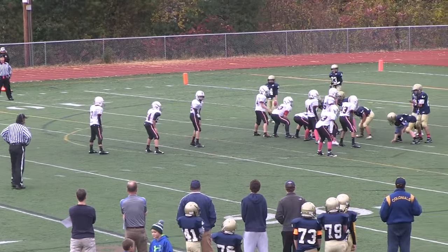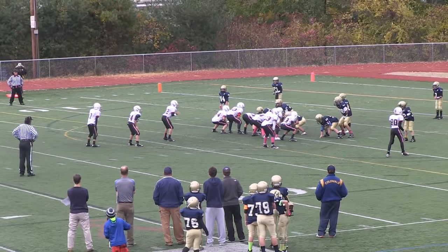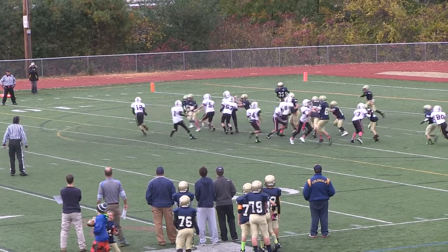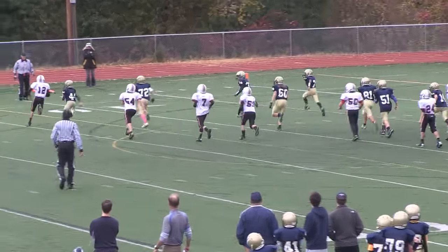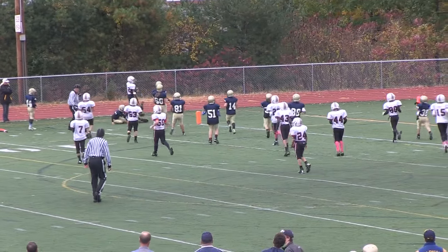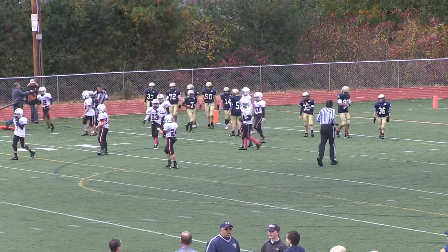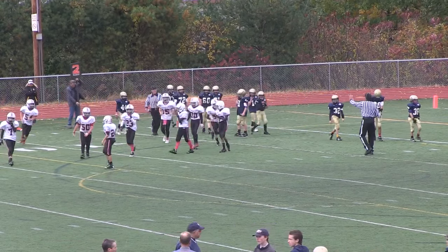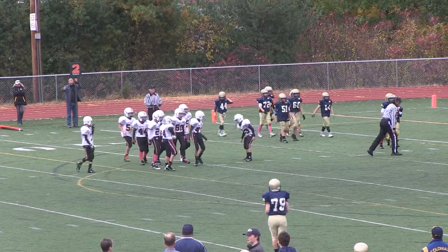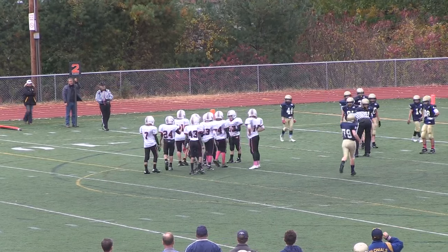I-formation — number 80 Regazzini split right, number 23 Banasi on the wing. Ball's on the ground, Perez tries to run to the cone — nice play, tough time with the snap there. He decided he better get off to the races — made something out of nothing. Brings up a second down at about the five-yard line.